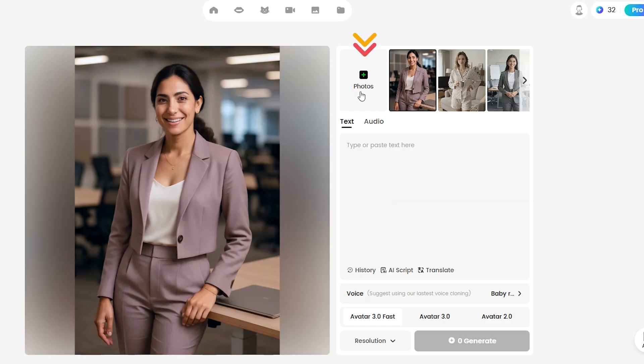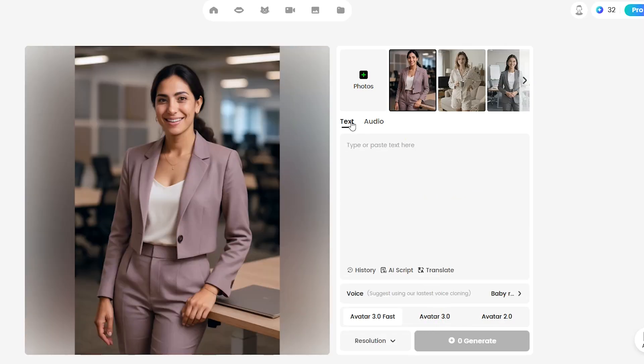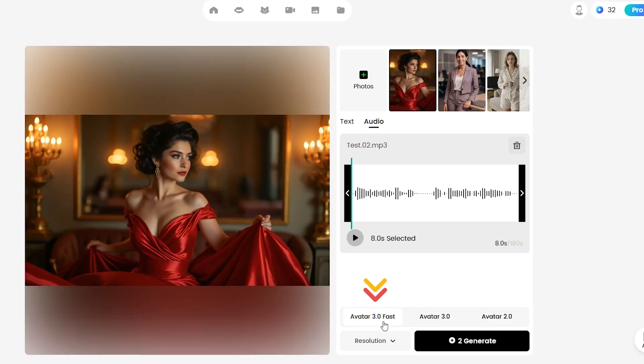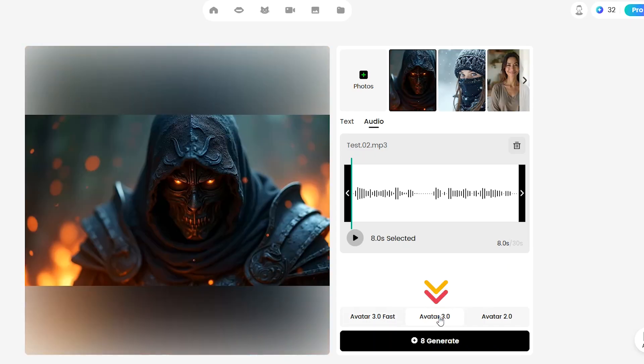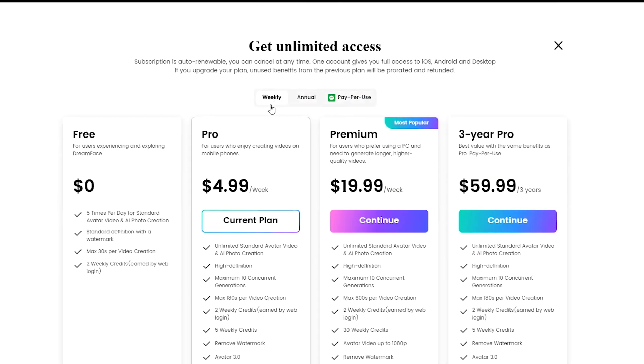There's also Dream Avatar 3 and Avatar 2. These models only support image input. For my examples, I used Avatar 3 — it's available only on the paid plan and uses more credits. The newer Avatar 3 Fast lets you upload up to 180 seconds. Avatar 3 allows up to 30 seconds of audio, while Avatar 2 supports up to 120 seconds. In DreamFace Avatar 2, the output video resolution is limited, so even if you upload a larger image, the result will be generated at a resolution of 512 by 512. You can check the pricing plans for details.